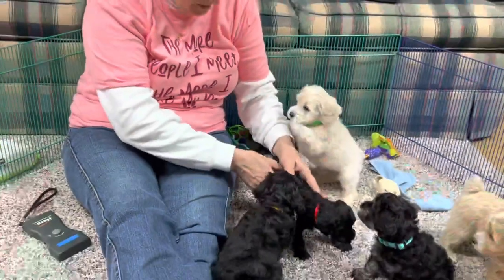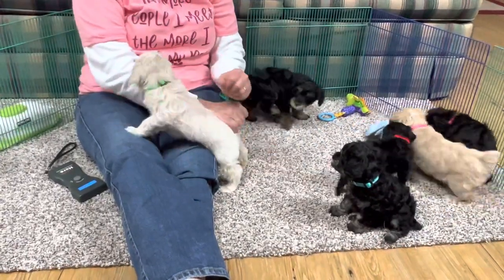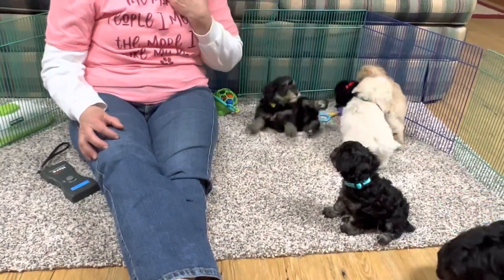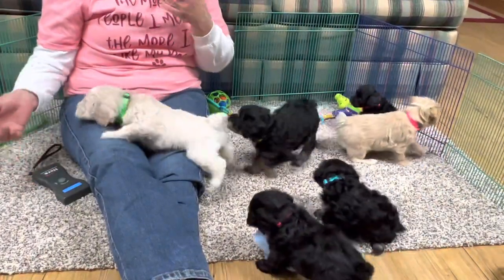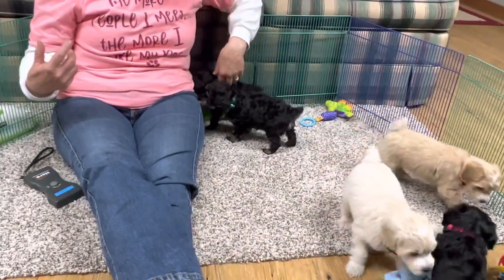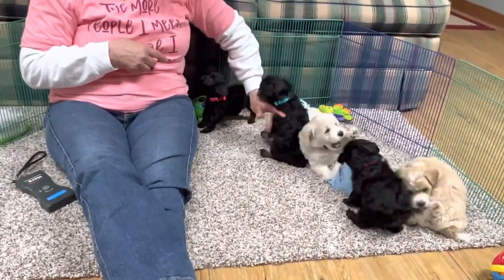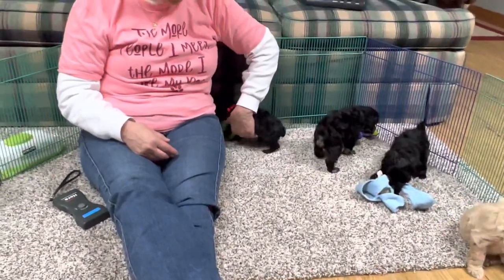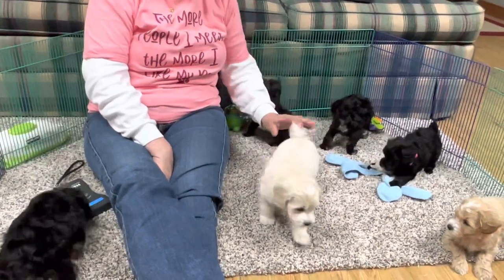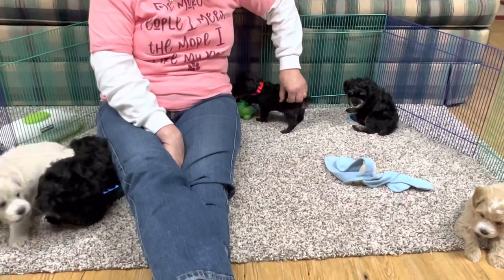They're all doing really good - they're in the house with us and we are weaning them this week. I think everybody is away from mom except the two smallest ones: the little orange-collared one and the female with the pink collar are still with mom. We're doing that only because we're slowing her milk down, and we'll probably take another one away from her in a day or so.